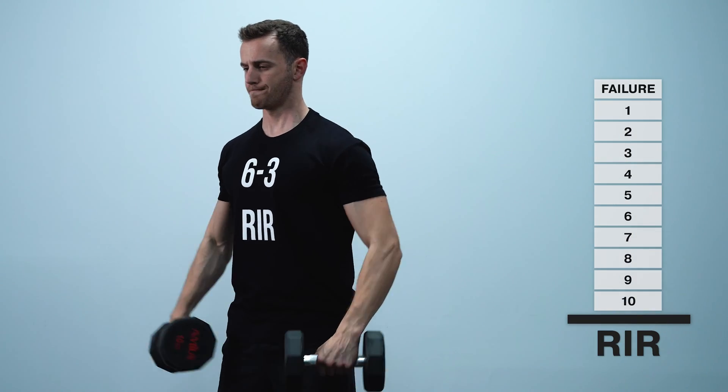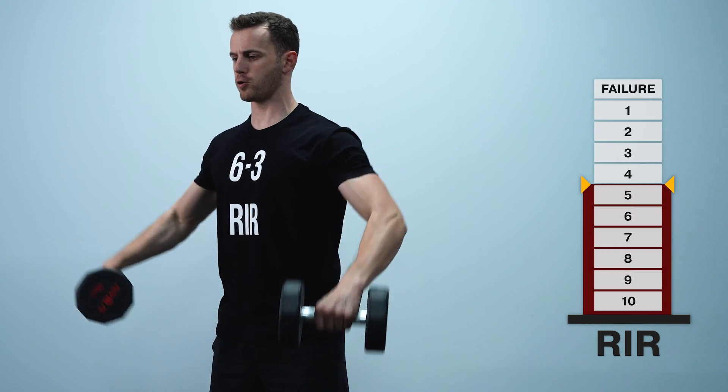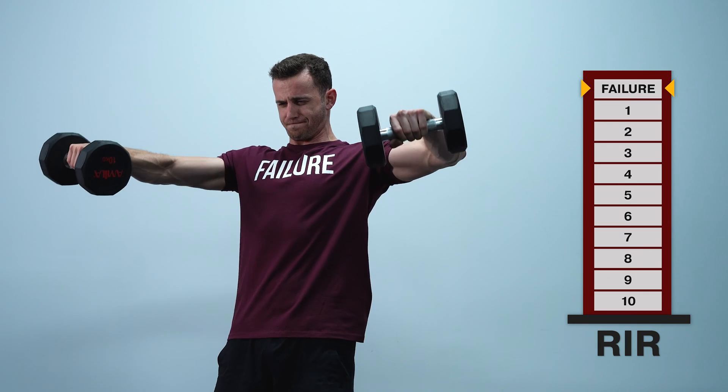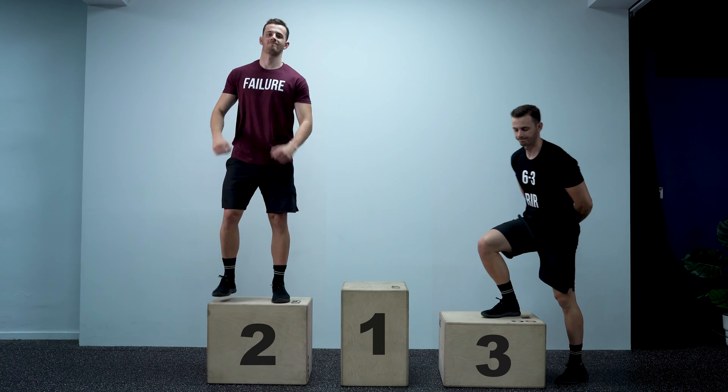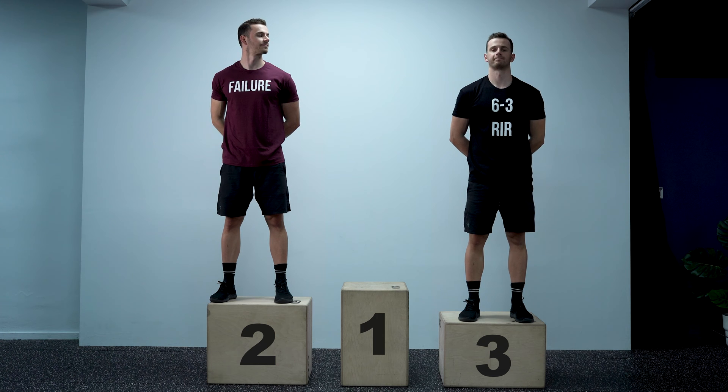In the case of the study I mentioned, six to three RIR would mean that participants stopped six to three repetitions before failure, and they were compared with participants that went all the way to failure. So it's safe to say that training to failure is better at stimulating muscle growth compared to training with six to three reps in reserve.